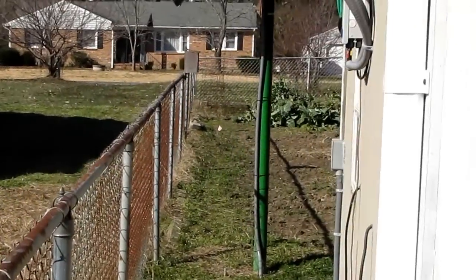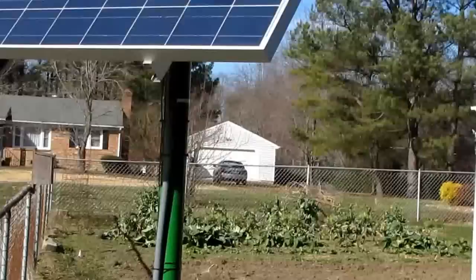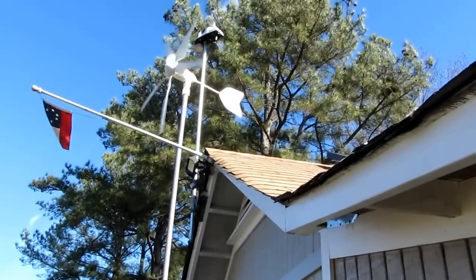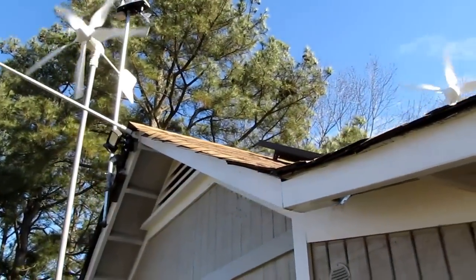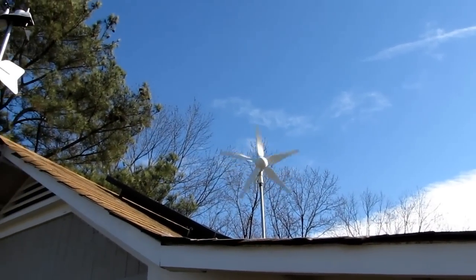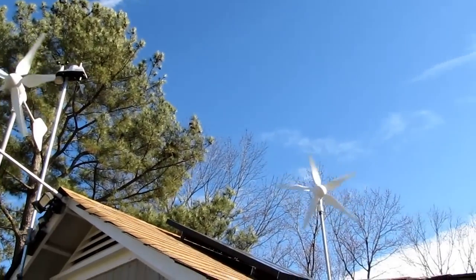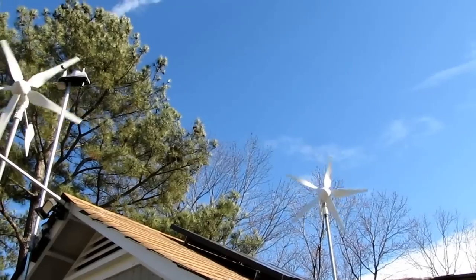Let's go around here and show you the power production — it's just chilly with the solar. The wind is turning real good today. Both wind turbines are going. Wind is finally starting to pick up a little bit, y'all.